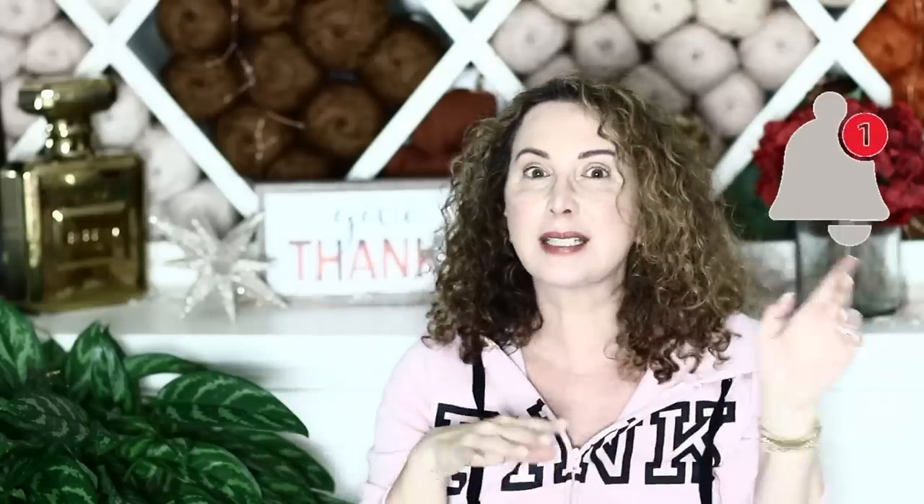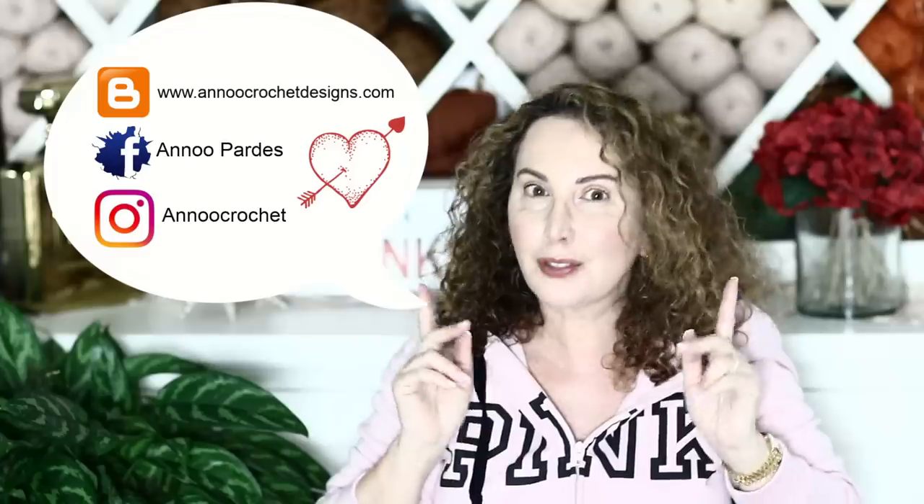That is it for my 2019 Crafters Gift Guide. I hope you enjoyed it and that it gave you ideas of gifts to give to the people you love — or things to get for yourself, because you deserve it! If you're not subscribed to my channel, go ahead and do so — it's free. Click the subscribe button and the bell to be notified every time I post. Give me a thumbs up if you liked this video, and come see me on social media. Happy crocheting and bye!